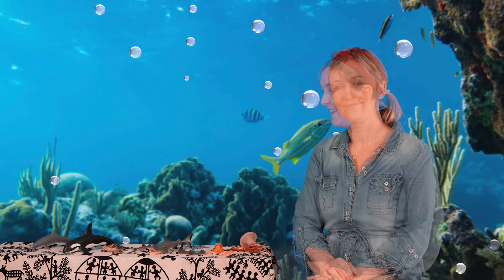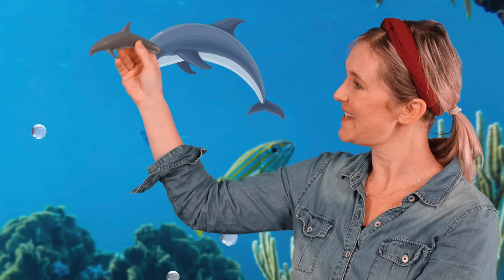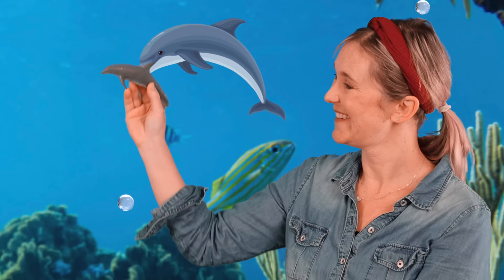And the last one today — the dolphin. A group of dolphins is called a pod. They are very intelligent and joyful creatures. Did you know that they like to make bubbles? The dolphin.